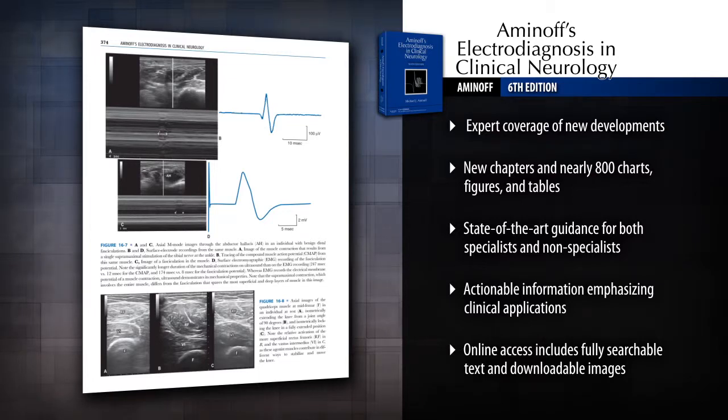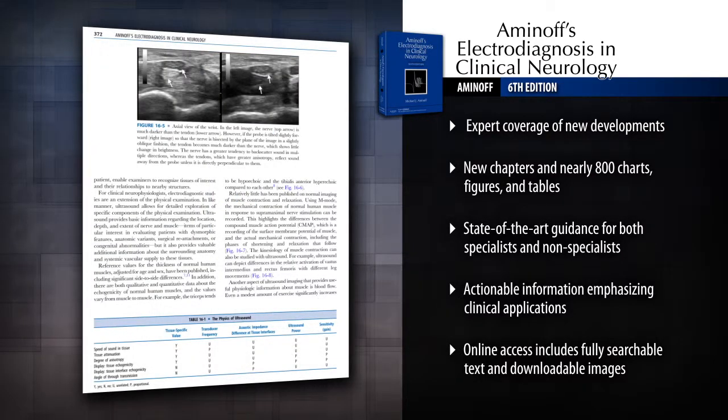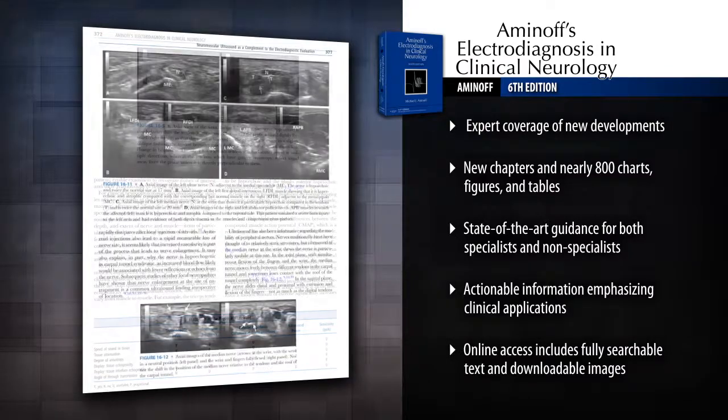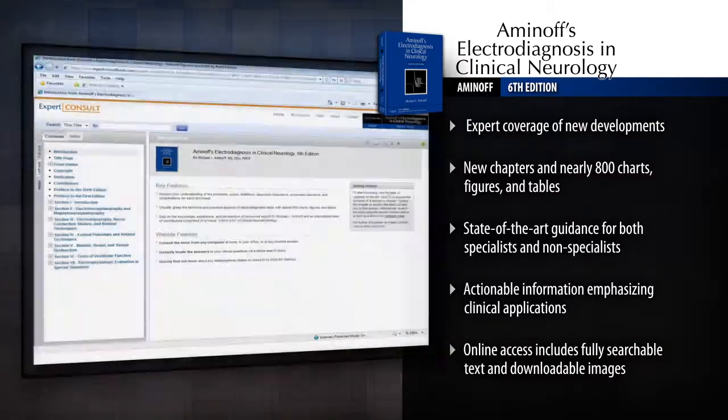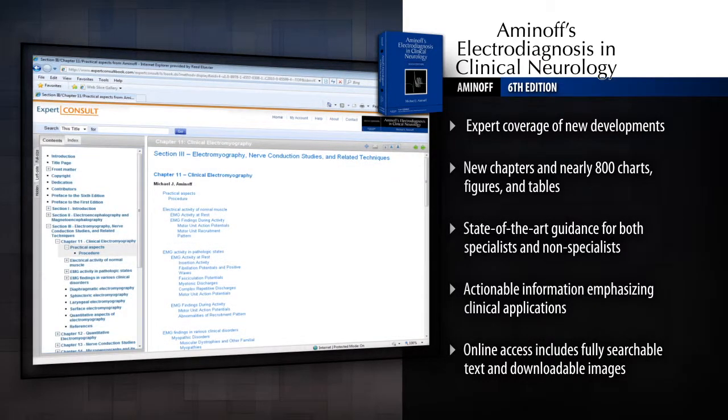Meet regulatory and professional standards and apply best practices with state-of-the-art guidance for both specialists and non-specialists. Access information online with Expert Consult, featuring fully searchable text and links to PubMed.